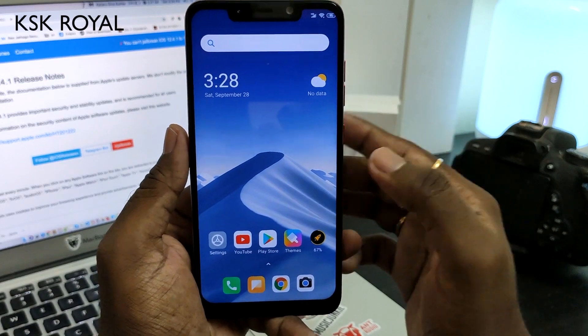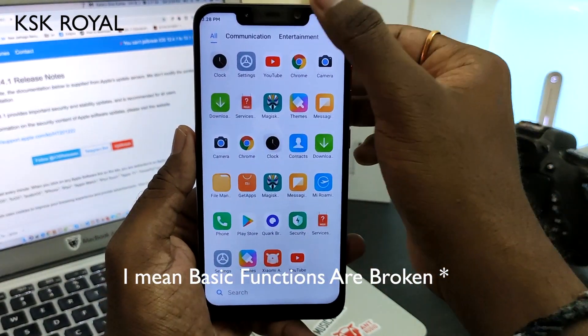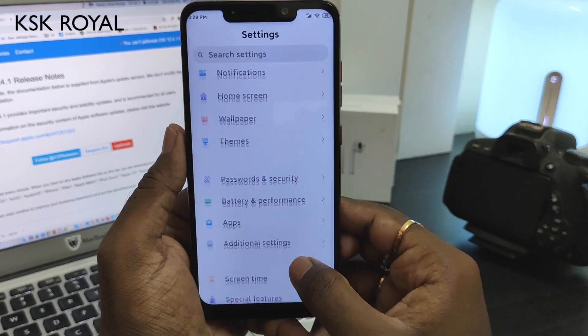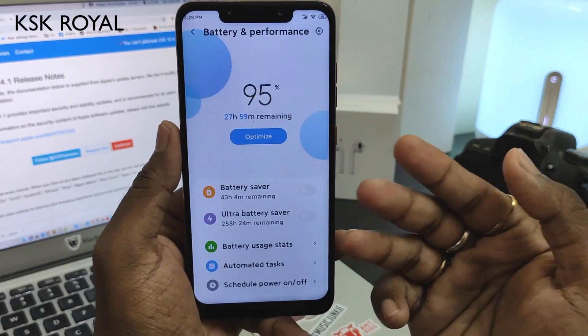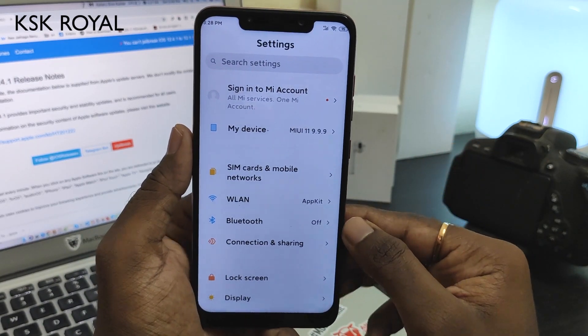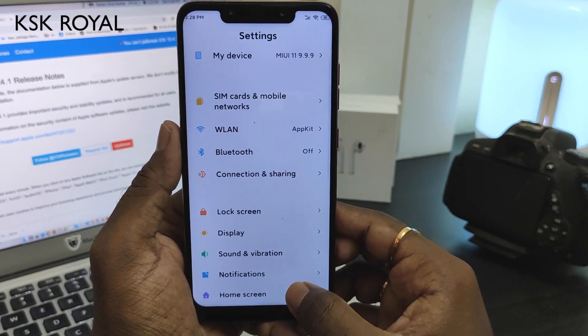Face unlock I haven't tried yet — it may or may not work. Battery performance is actually good. MIUI 11 comes with an ultra power saving mode, which is a pretty good feature.